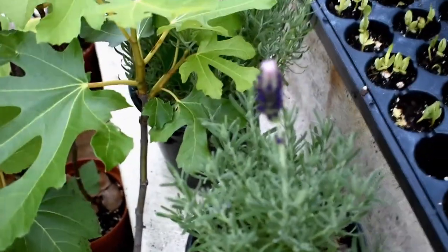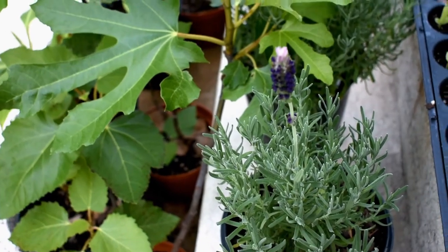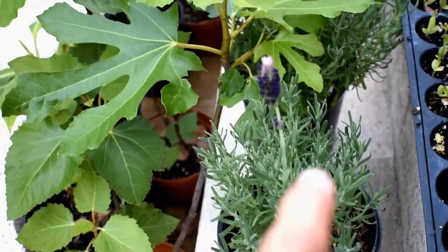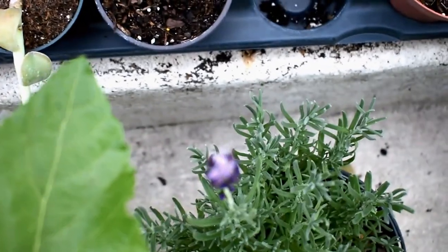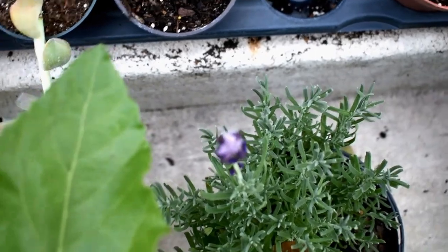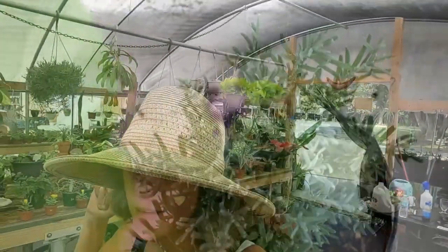People often ask the secret of lavender, and I would say: full sun, let dry out mostly before watering, and make sure that you buy a species that is for your area. Here in Florida, there are lots of lavenders that live other places but not in your area.